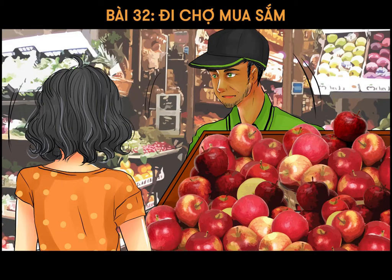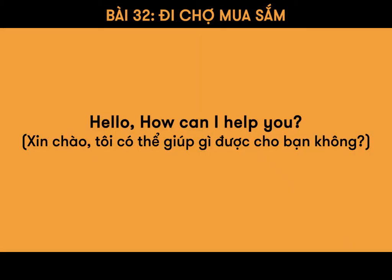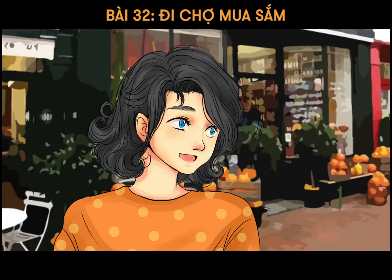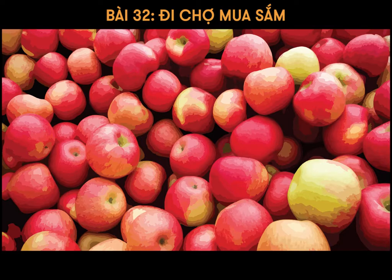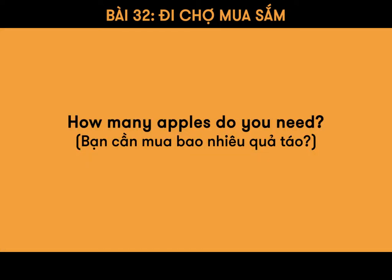Hello, how can I help you? Hello, I would like to buy some apples and flour. How many apples do you need?